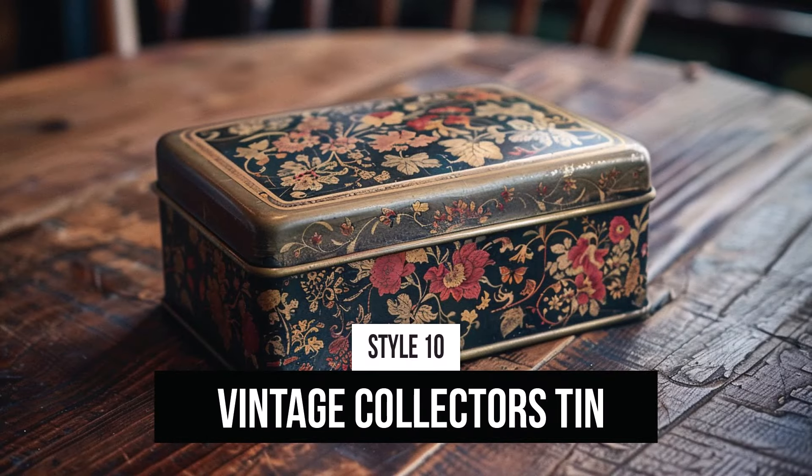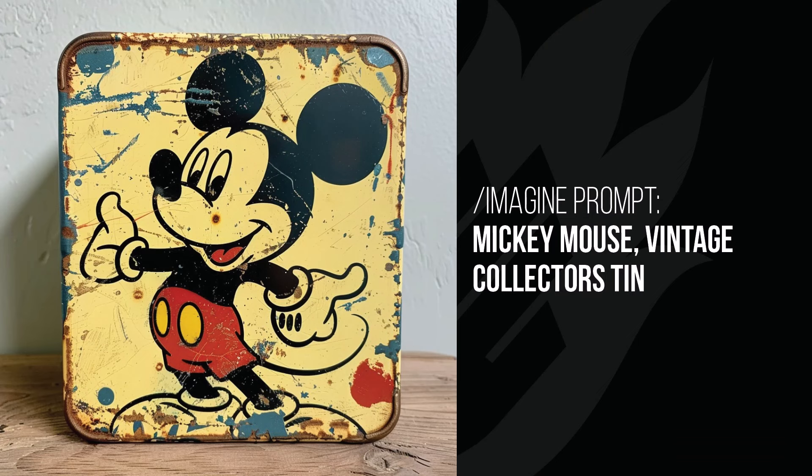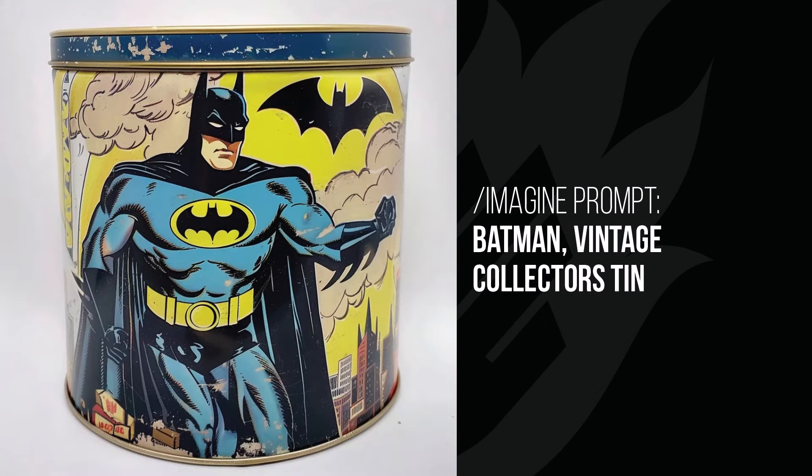The Vintage Collector's Tin — this is a really, really cool way of putting something onto a collector's tin. Mickey Mouse looks like an old tin from the 30s, like it's been found at your grandma's house after she's passed away. Same with Batman — this one looks like an old tin from the 60s, and the artwork style really matches. The way the tin looks corroded is just a nice touch.